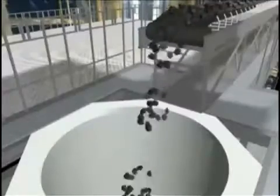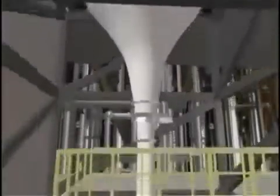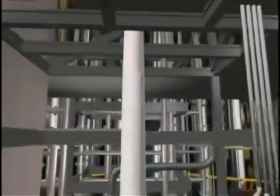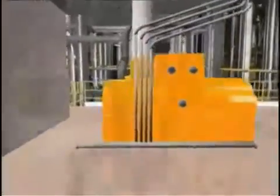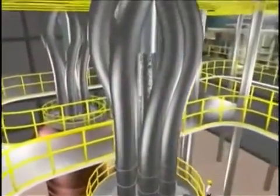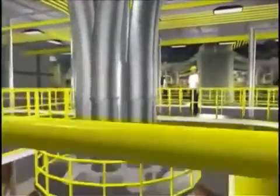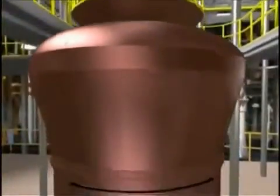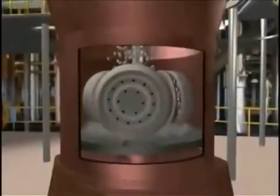Coal enters the power plant and drops into coal silos, the white tanks you see here. From there, it moves through a coal feeder into the pulverizer. There are a total of seven pulverizers in this power plant. One of the black tubes you see moves coal into the pulverizer. The pulverizer is the big red tank at the bottom of the tubes. This churns the coal into a fine powder.